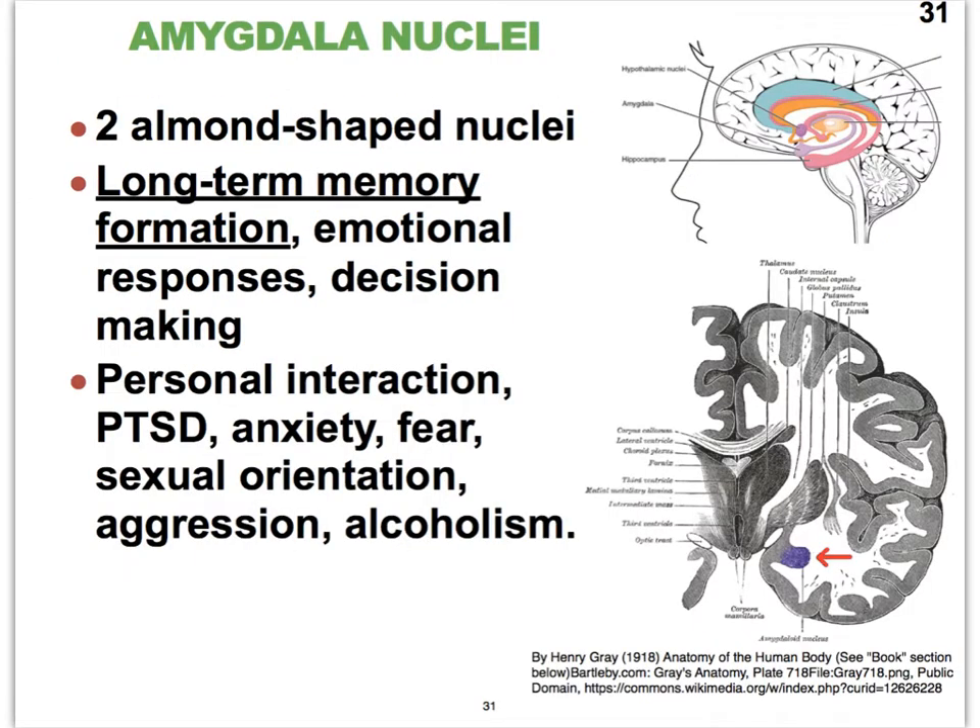Let's start with the two nuclei that form the amygdalae. They are given the name amygdala because they are the shape of an almond — that's what amygdala means. We can see one of them here in light purple, and here in this frontal section we see its location. The amygdala nuclei play an important role in long-term memory formation and in many of our emotional responses, such as anger, fear, and upset.